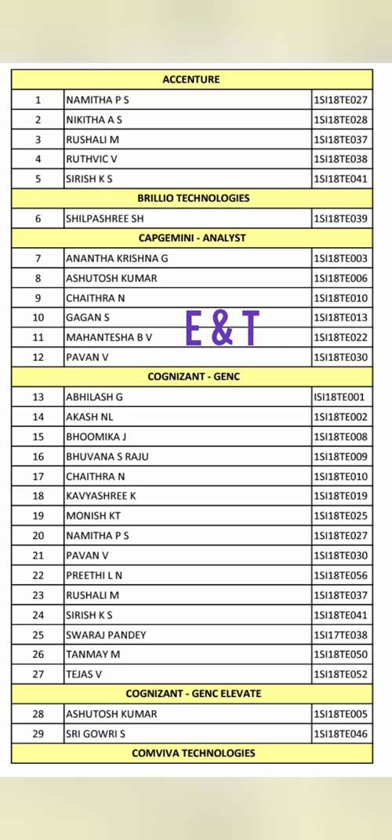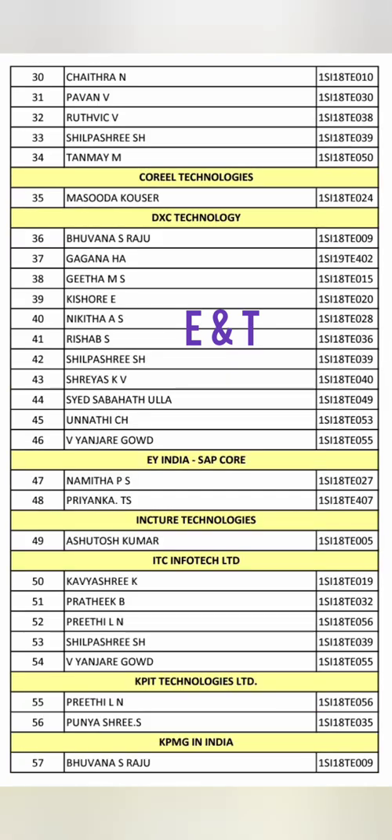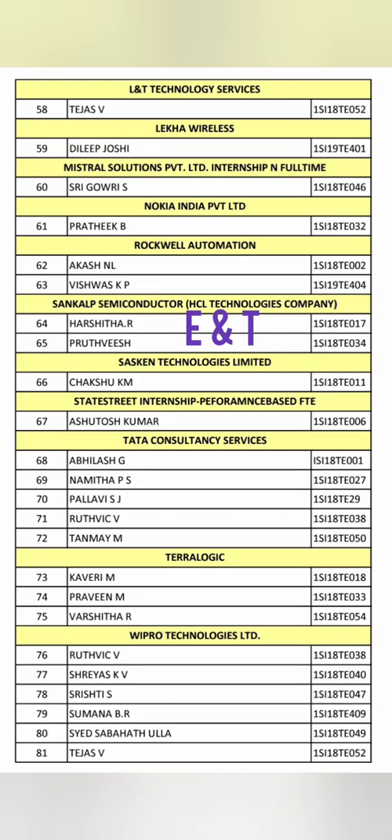The next branch is Electronics and Telecommunication (E&T), which has quite good placement figures. Companies recruiting include Accenture with 5 students, Capgemini with 4, and Cognizant with 10-12 students. Further placements include DXC with around 10 students, Ernst & Young with 2, KPIT, L&T Technology, Nokia (a relevant telecom company), TCS with 5 students, and Wipro with 5-6. E&T placement looks better than even ENI placement.